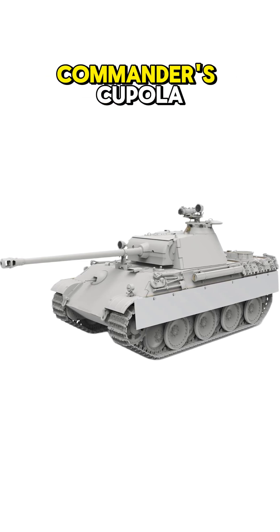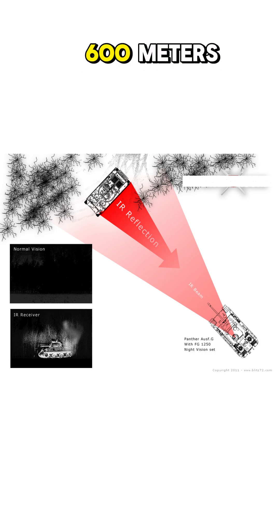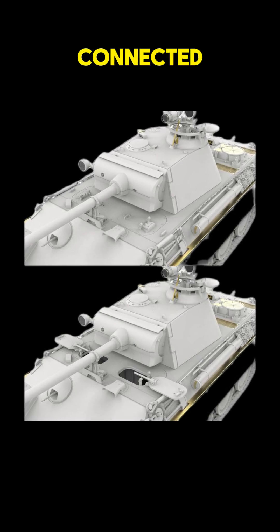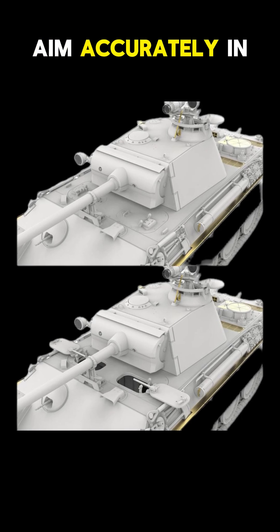Mounted on the Commander's cupola, this 200-watt infrared system allowed night vision targeting up to 600 meters in clear conditions. A steel band mechanism connected the Commander's scope to an elevation indicator, helping the gunner aim accurately in darkness.